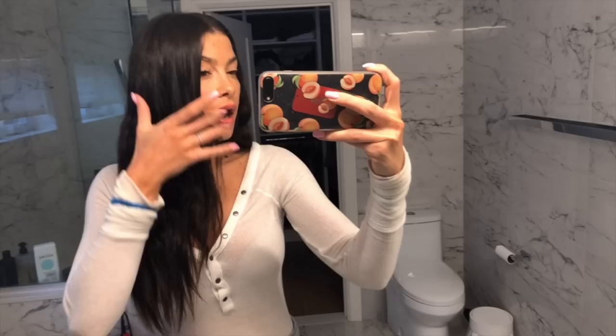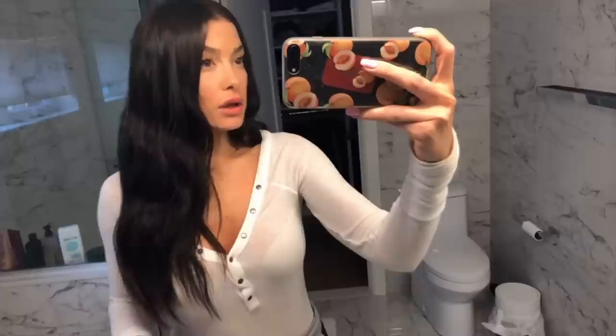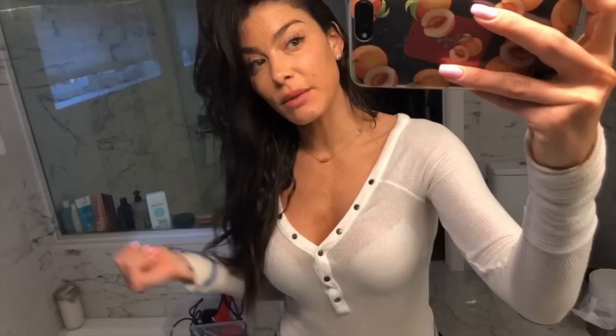I want to show you my hair post-keratin treatment — I washed it this morning and let it air dry with a little product. This is completely air dried, no blow dryer, no styling tools. I still have a little natural curl in the center; my roots are a bit straighter from the keratin. I like having that beachy wave, and it straightens more as I sleep on it. You can see it's a lot more relaxed than my natural curl.